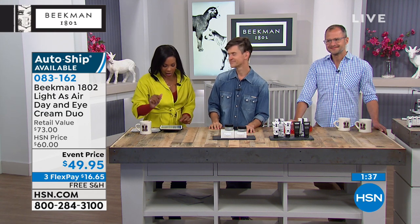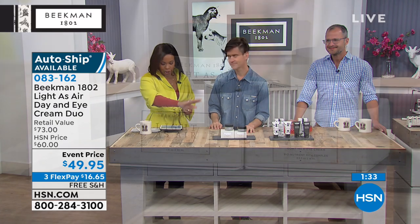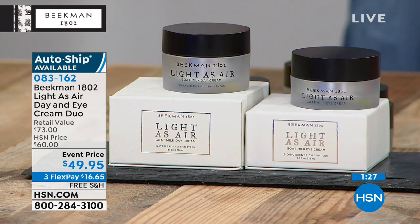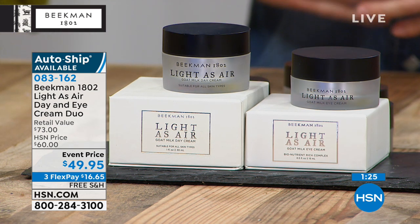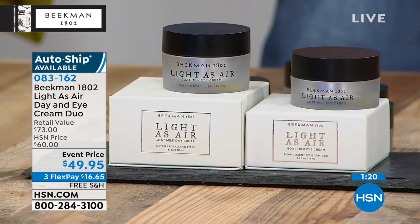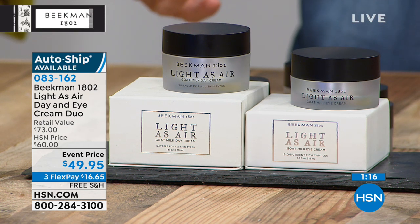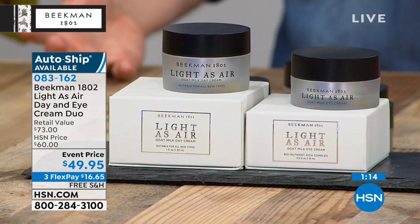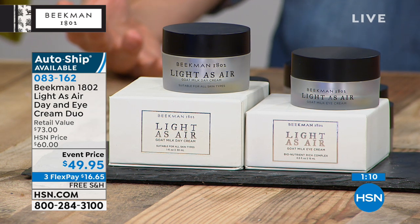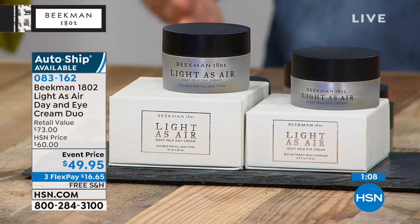I think the trend now is toward less and less makeup. That's why we've been so successful with skincare as two men selling skincare — we don't wear makeup. Our skin really does have to look amazing when we're out and about. You start treating your skin better. Don't cover it up with just makeup — have beautiful skin.